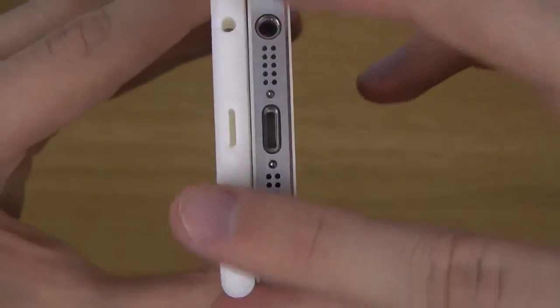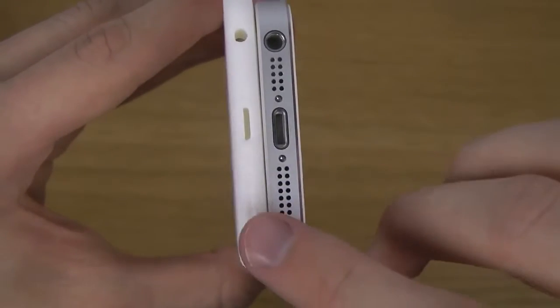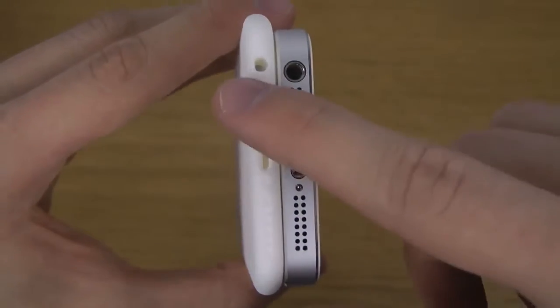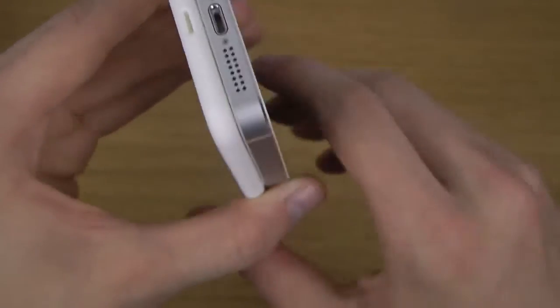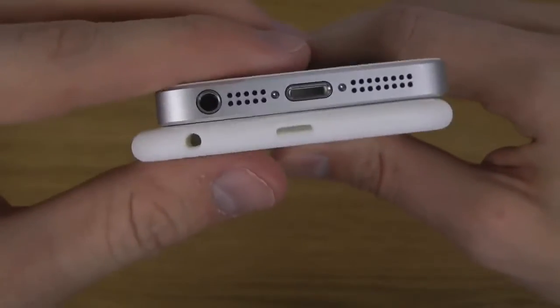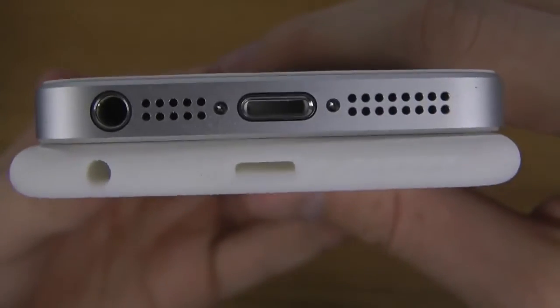On this new prototype we've been seeing, we've only been seeing a speaker on this side and not one on the other side, so Apple might make that little change. Let me get a little more close up here.